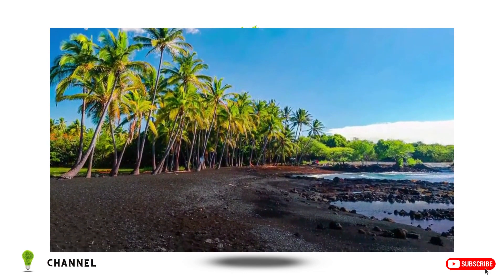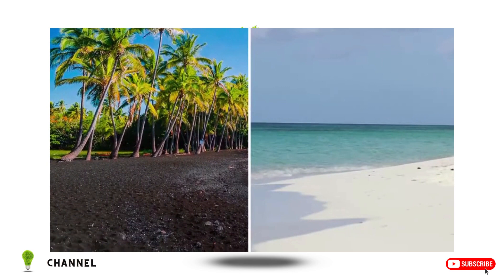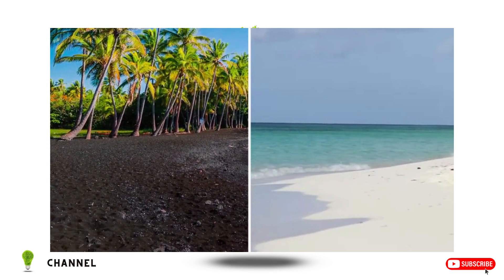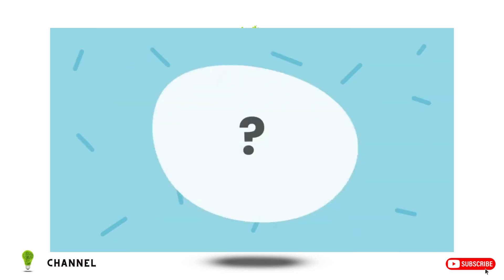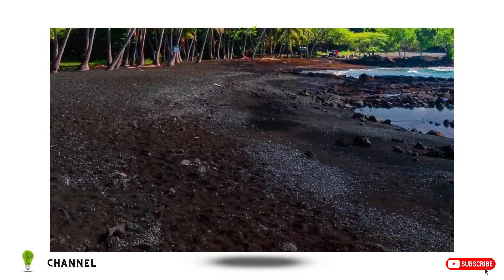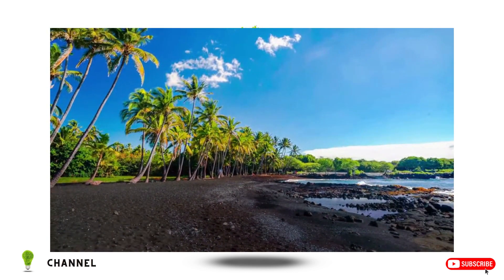But where did it come from? And why does this particular beach have black sand instead of the white or tan sand we've come to expect on tropical beaches? And that leads us to our big sandy question for today.